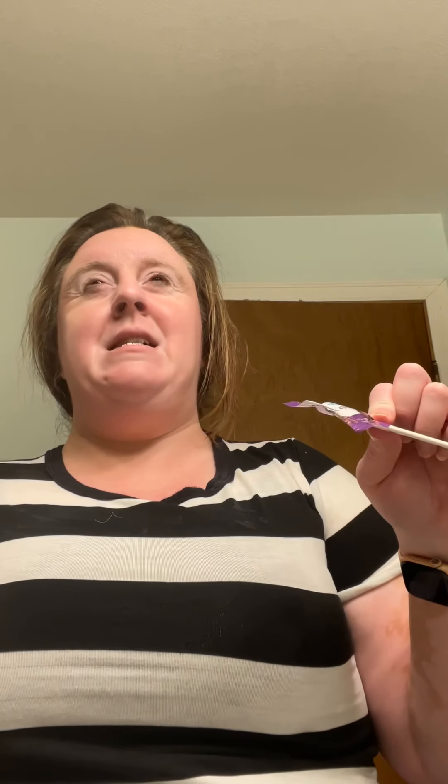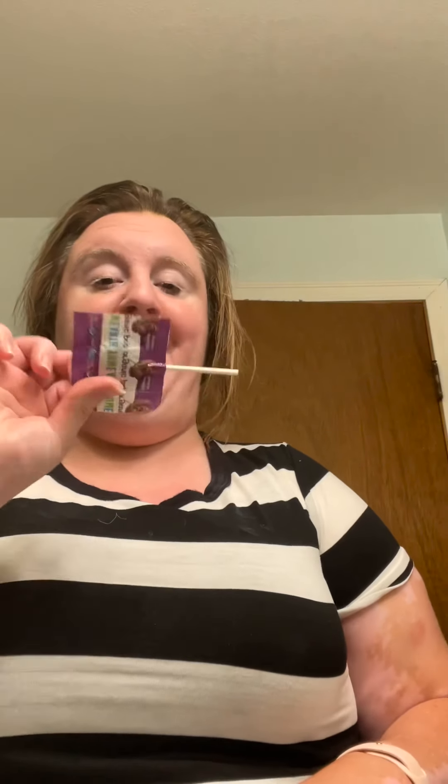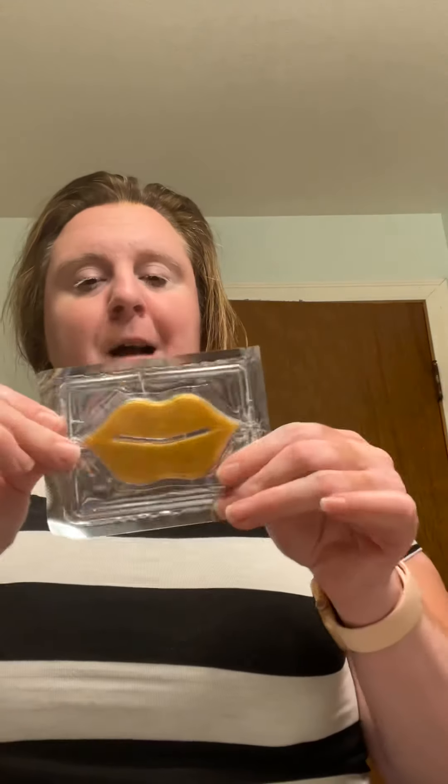Side note: Yum Earth has these licorices and they have a peach kind — you can get them at your health food store, the food co-op, places like that. They have the best licorice ever, and I'm hoping this lollipop will be really good too. Then I also got a lip mask, I think for free!